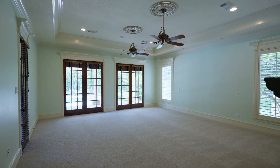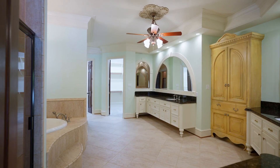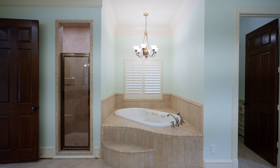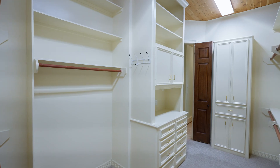Your generously proportioned primary suite shares the same view and has an attached spa-like bath with two expansive vanities, a soaking tub, dressing area and two large wardrobes with cedar ceilings.